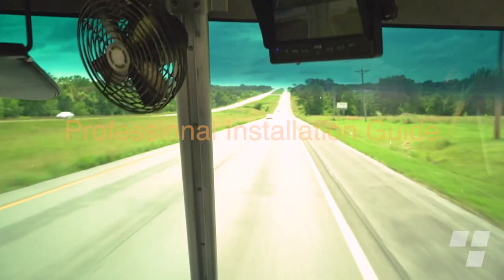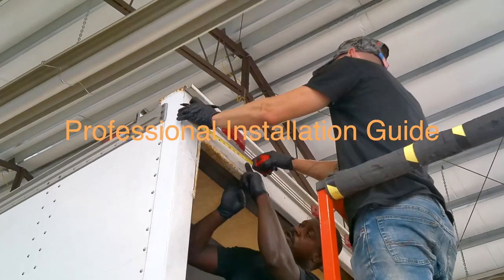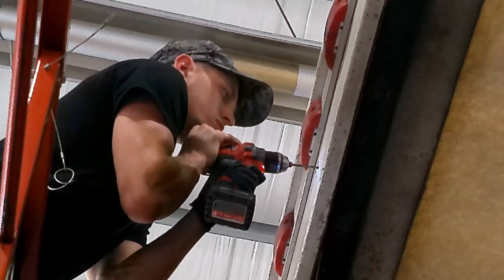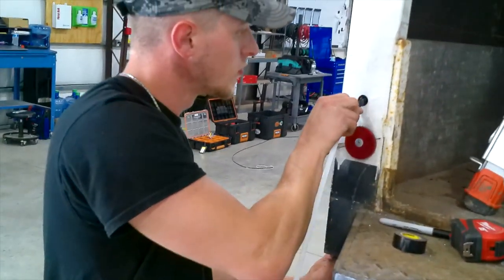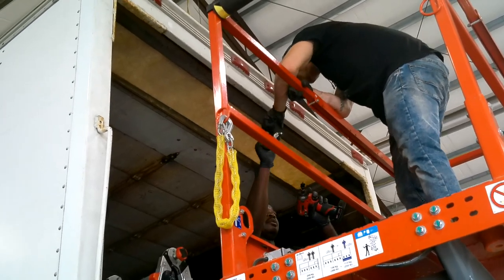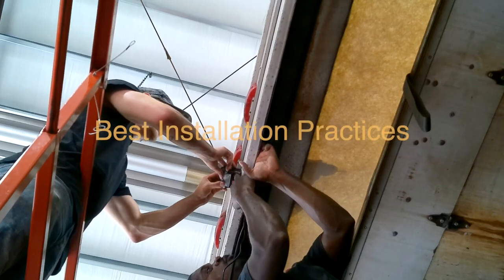These pilot installations were also used to create professionally made, detailed installation instructions to ensure the same quality install coast to coast. Our North American network of highly qualified and experienced technicians will provide the highest quality professional installation using those same installation guides.